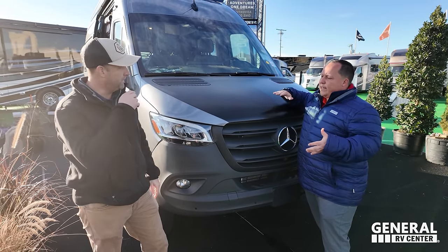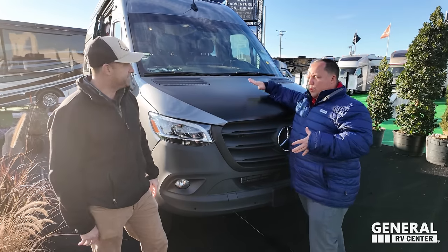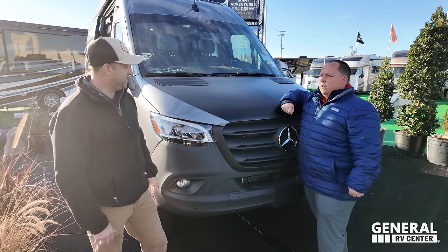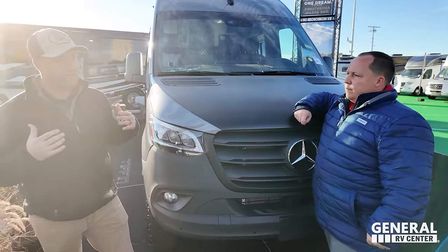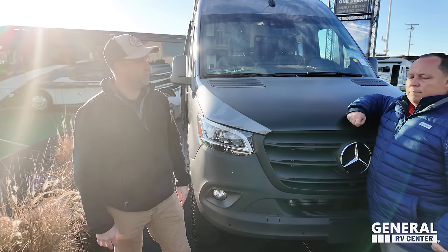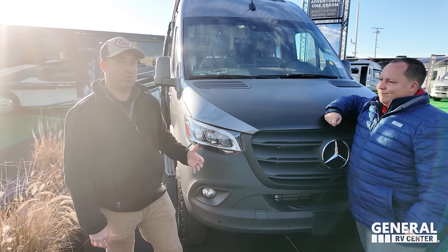I understand that Tiffin's doing something different with the warranty on this van as well. As we walk through the superior build quality elements of the vehicle, we make sure that we back that up with a two-year, 24,000-mile Tiffin warranty.